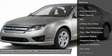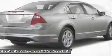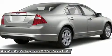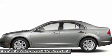Power passenger seat, steering wheel audio controls, anti-lock braking system, power steering, adjustable steering wheel, aluminum wheels, keyless entry, cruise control, four-wheel disc brakes, auto-dimming rear view mirror.